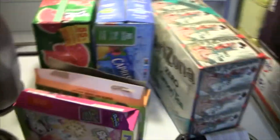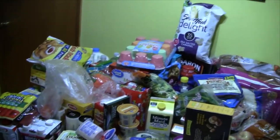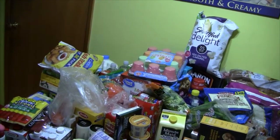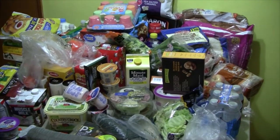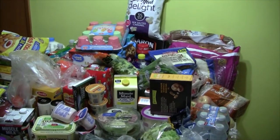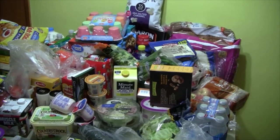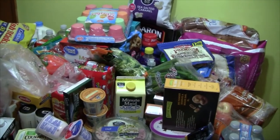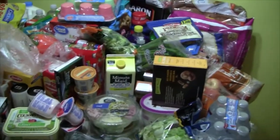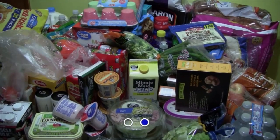I believe that is everything. The total ended up being $307.28. I had $7 in coupons and $8.75 back on Ibotta. We'll see what Walmart Savings Catcher brings. Thank you guys so much for watching — let me know if you have any questions or suggestions for these videos, or if there's something different you'd like to see. I would love to hear from you. I'll see you guys in my next video!